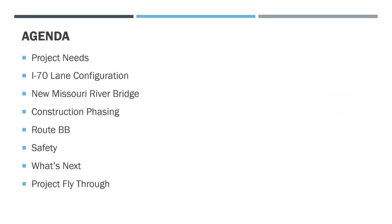Our agenda today: we will go over the needs and reason for the project, the configuration of the new project, what the new bridge will look like, the construction phasing, impacts and layout of Route BB, safety features brought to you by this project, what's happening next on the project, and a fly-through of the project.